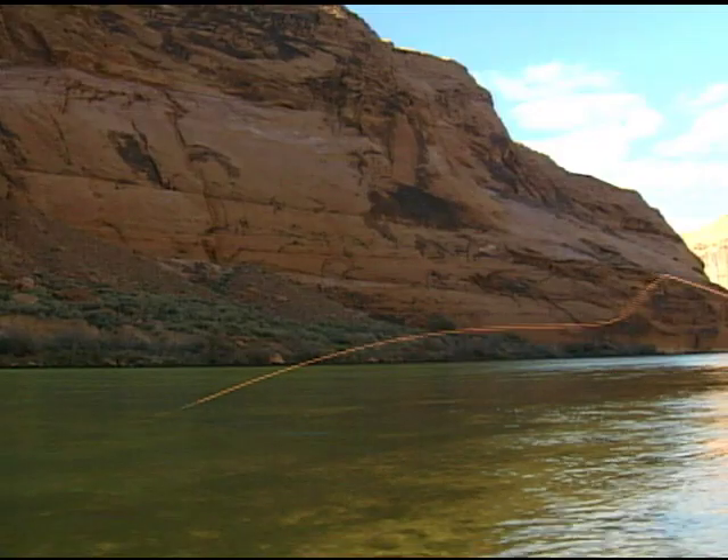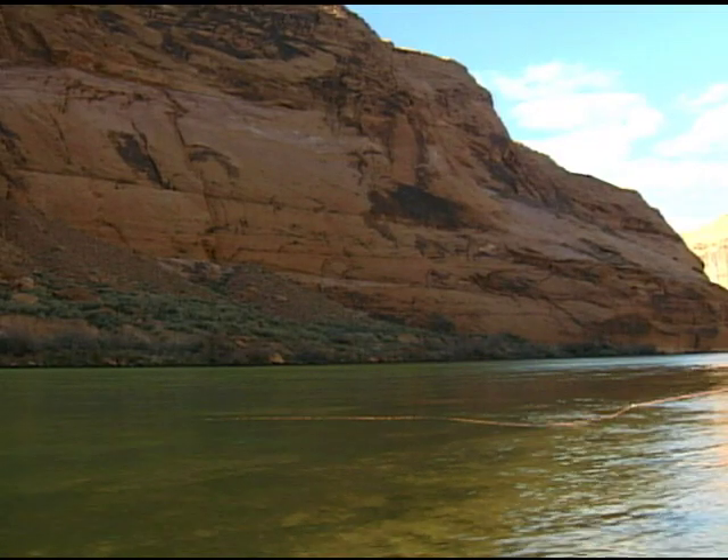We'll deliver a couple of different lessons on casting and on fishing. You'll be instructed in the use of both sinking and floating fly lines for Alaskan salmon and trout.